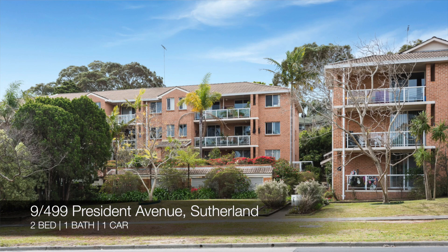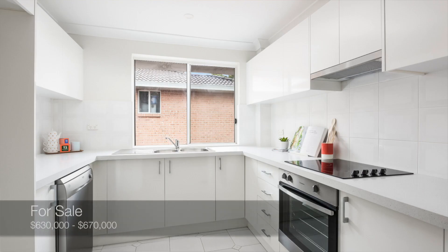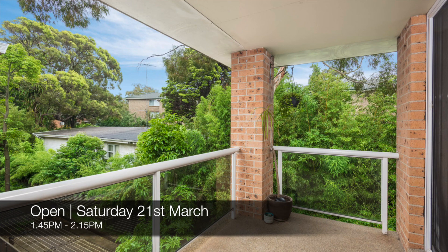And then we have 9 of 499 President Avenue, Sutherland, which is a two bed, one bath, one car apartment. That's for sale for $630,000 to $670,000, and you can see that this Saturday from 1:45pm to 2:15pm.